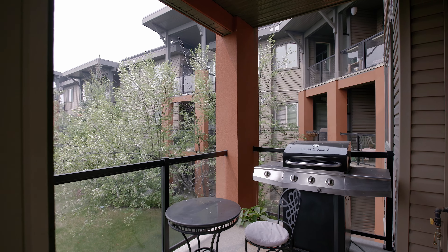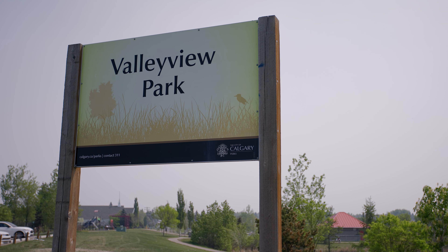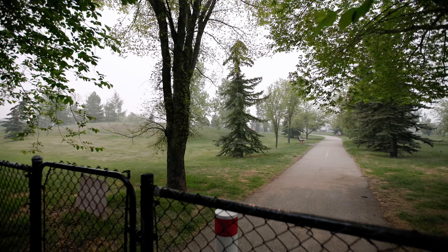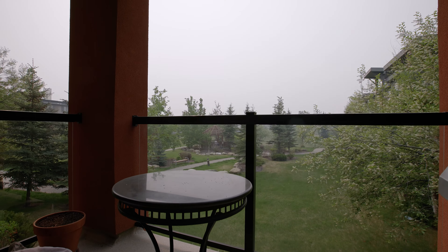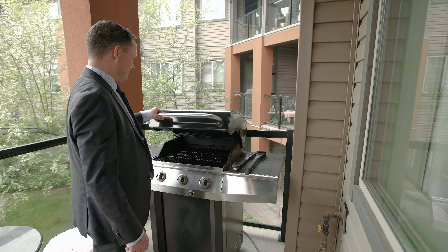This home offers you beautiful views of a green space in Valley View Park where you enjoy peacefulness and serenity, hearing the birds chirp while enjoying your morning coffee on your bright south-facing patio. Your patio also comes equipped with a natural gas barbecue hookup so you'll never have to worry about running out of propane again.